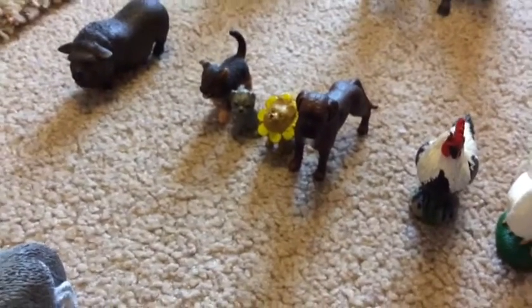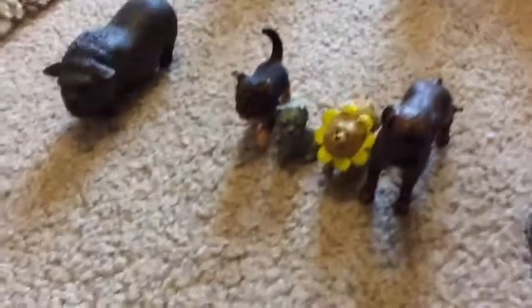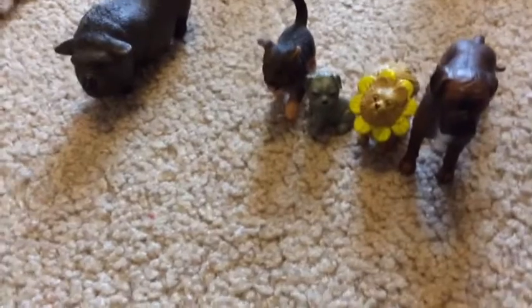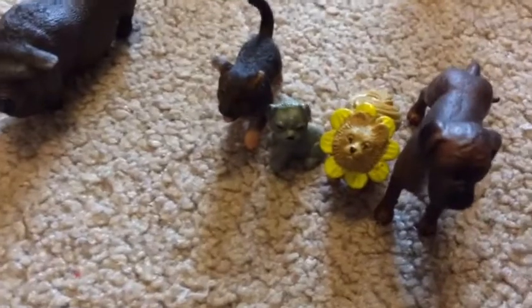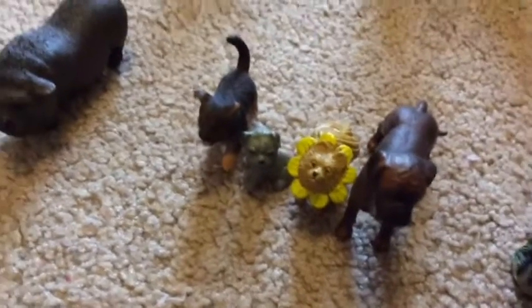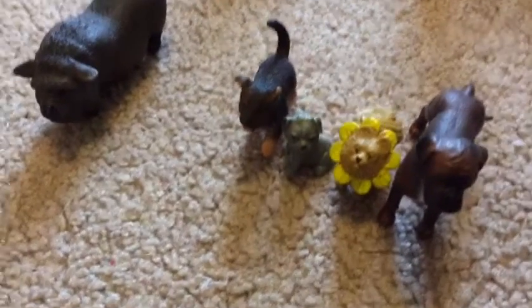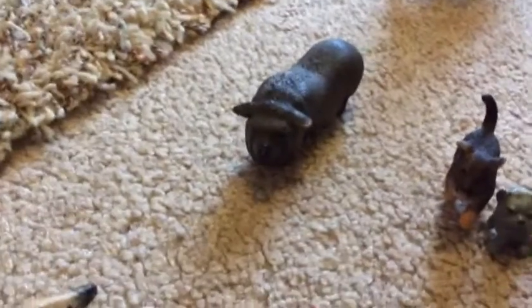Here are my dogs. Here's the Schleich male Boxer. Then I don't know what these two are — my brother got them for me. The one with the flower collar is the Pomeranian, and I forgot which breed the gray one is. And then here's my German Shepherd puppy and my pot-bellied pig.